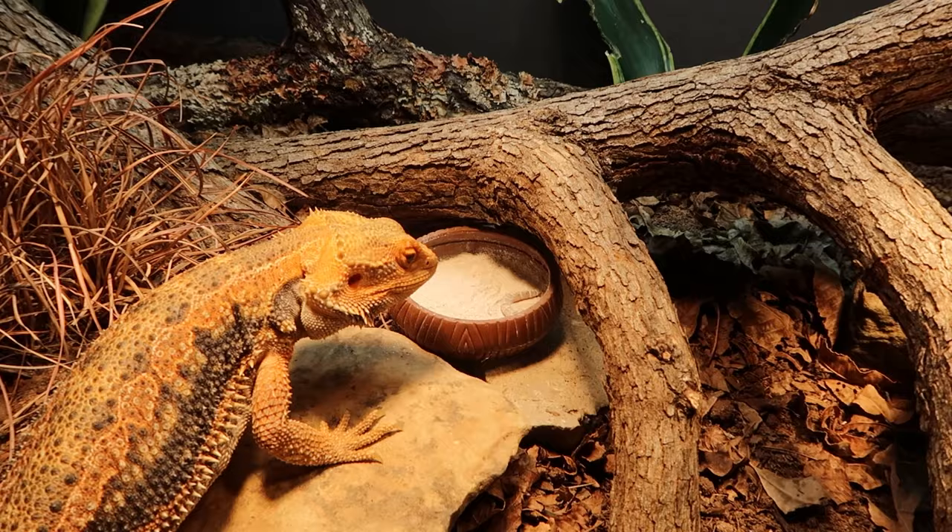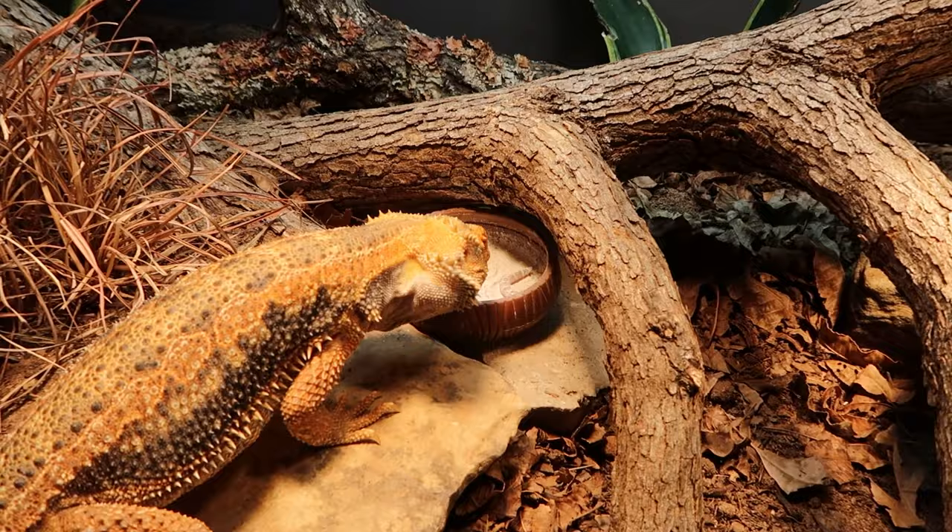At the juvenile stage, you don't have to feed twice a day — once a day is perfectly fine. Feed five to ten insects at this stage with the salad. For larger insects like hornworms or superworms, I'd say three to five maximum per day. If it's larger in size, you obviously won't feed ten — three to five makes more sense.